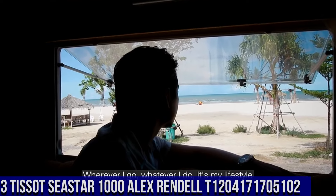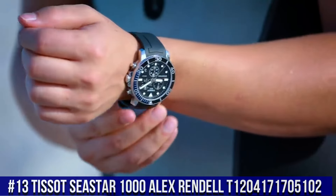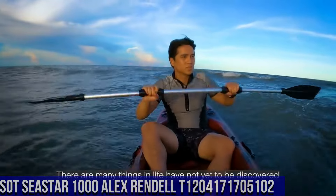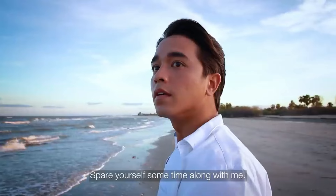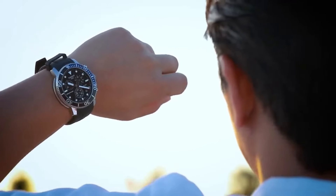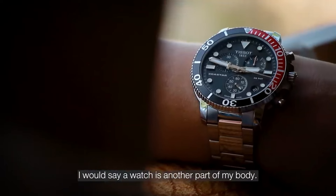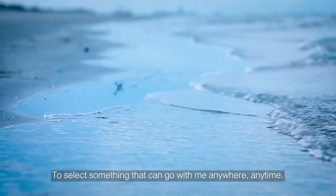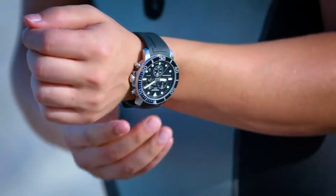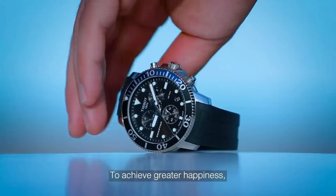Number 13. Tissot C-Star 1000 Alex Rendell. T-1204-1717-05102. Love this mechanical hand-wound piece. Item shape: Round. Dial window material type: Sapphire crystal. Display type: Analog. Clasp: Tang buckle. Case material: Stainless steel. Case diameter: 45.5 millimeters. Case thickness: 12.82 millimeters. Band material: Rubber. Band size: Men's Standard. Band width: 22 millimeters.